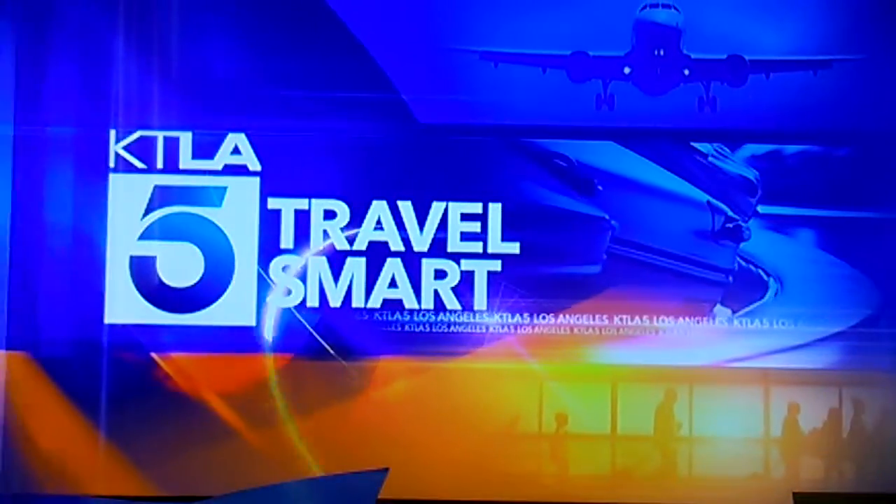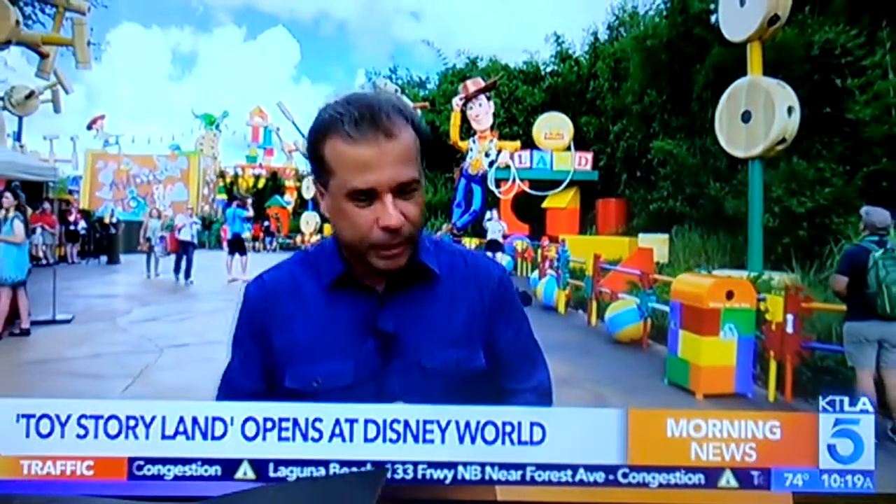More than two decades since the Toy Story film premiered, you can now step inside the world of Buzz, Woody, and their friends. Walt Disney World in Orlando is launching Toy Story Land. Travel Zoo senior editor Gabe Sagland gives us a sneak peek. The first Toy Story film premiered 23 years ago — that means we've had almost a quarter century to fall in love with all those characters, and this is where they come to life. Toy Story Land is now open inside Hollywood Studios at Walt Disney World.